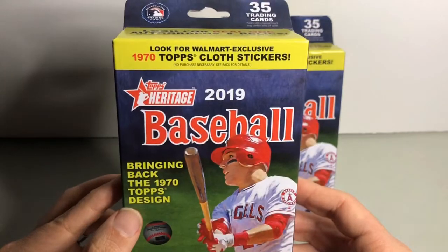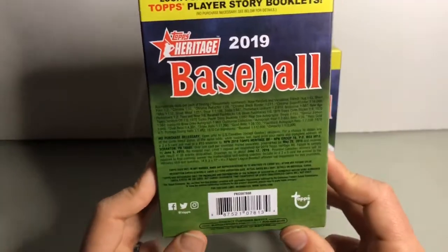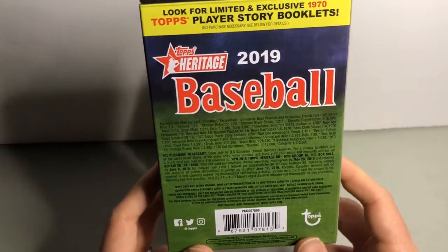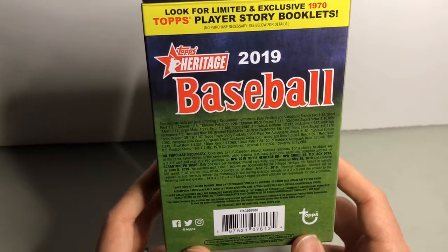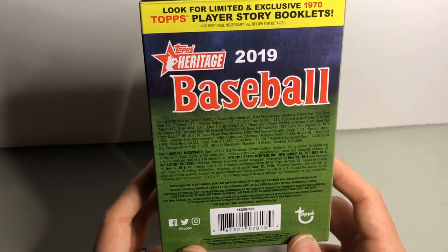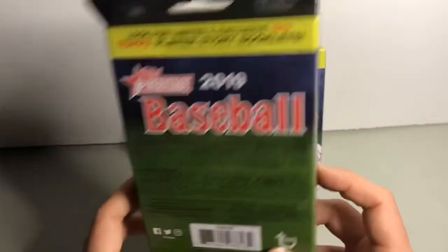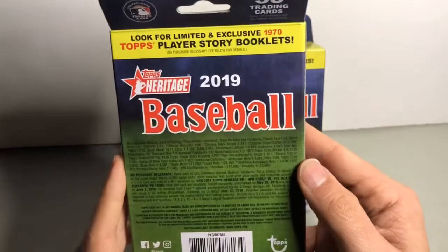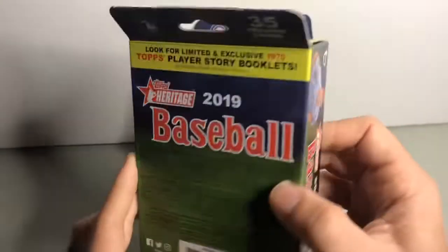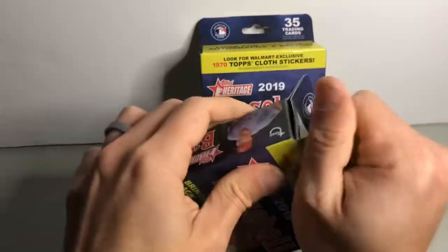You can look for autos, relics, and Topps cloth stickers. Each Target and Walmart has their exclusive — Target's I believe were the candy Topps mini little cards. French tech short prints are 1-in-2, chrome flashbacks, cloth stickers at 1-in-4. So let's take a look and see what we got going on here in these retail packs of Heritage.